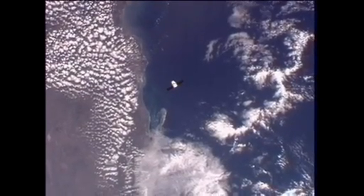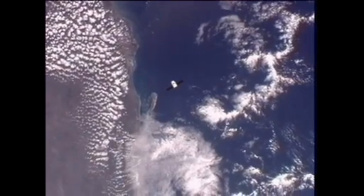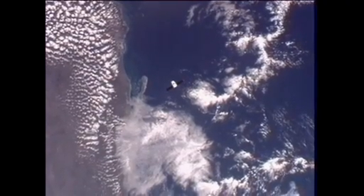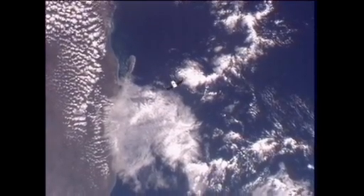SpaceX is arming the command to send a Dragon to resume its approach to the International Space Station. John Caloras, the mission director there in Hawthorne, California, is talking with his team. He'll be executing this here shortly.